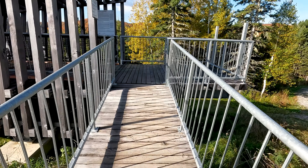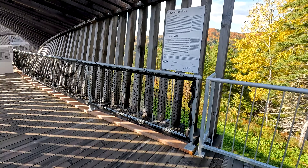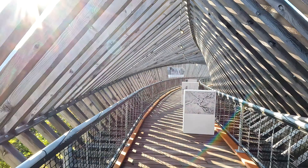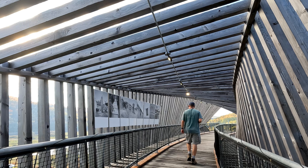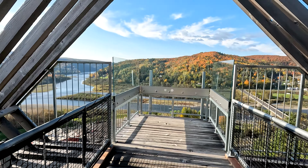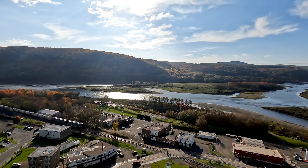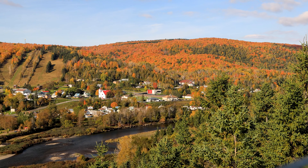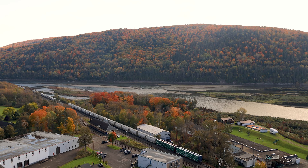We're not even into the Belvedere yet, and just look at this view. Let's go see what this Belvedere has to offer. I'm not sure which one of these rivers is which, but one of them is the Ristigouche River and the other one is the Matapédia River. That block of land right behind me there is still Quebec, but if you turn around, the far land on the other side of the river over there is New Brunswick.